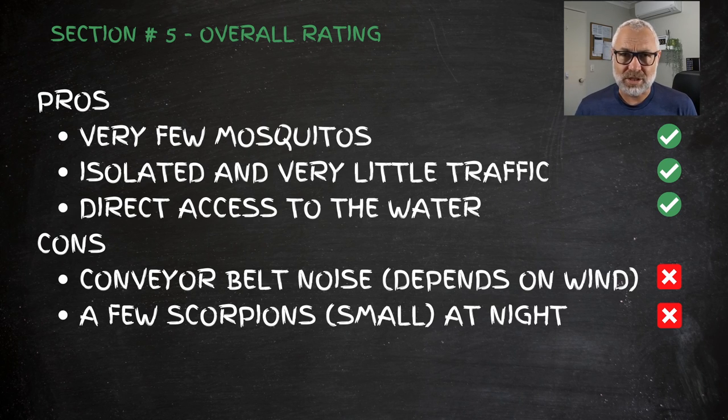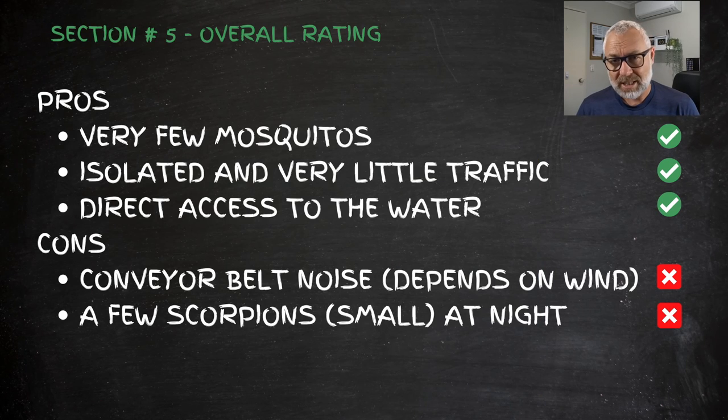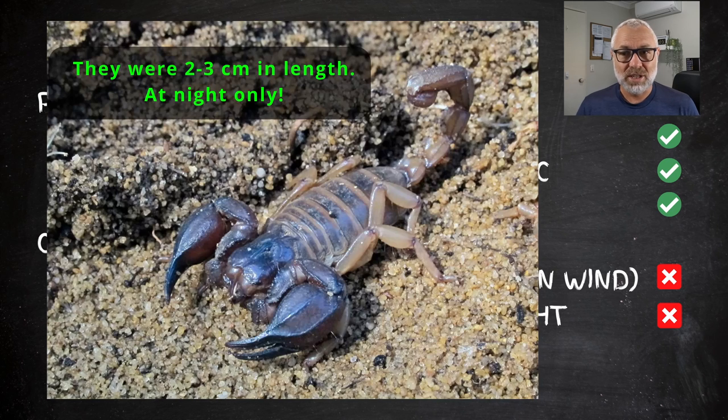Another great thing is the direct access to the water — as a camping group you literally come out of your tent or trailer and go straight into the water. It was fantastic, and the water is nice, clean, and clear. The downside was that at times you could hear the overland conveyor belt noise, which is a bit of a distance away but you can definitely hear it at night depending on wind direction and strength.